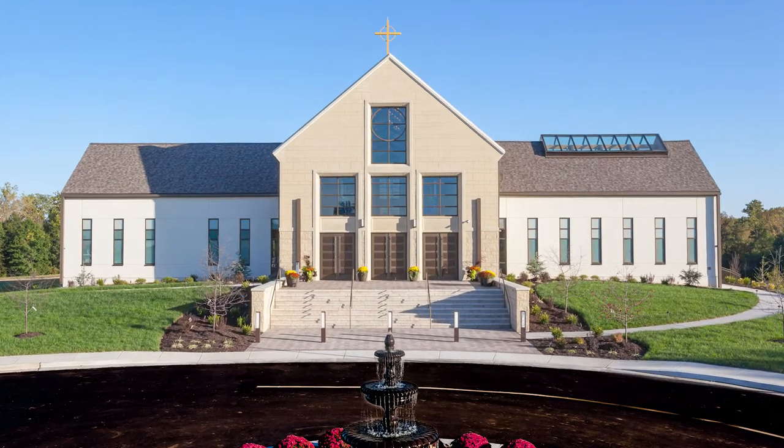Located in Liberty, Missouri, the newly constructed St. James Catholic Church showcases the complex, intricate tile work that Fox Ceramic Tile prides itself in.